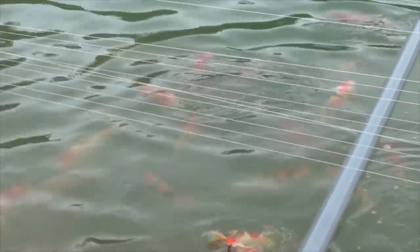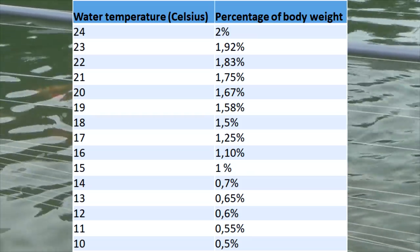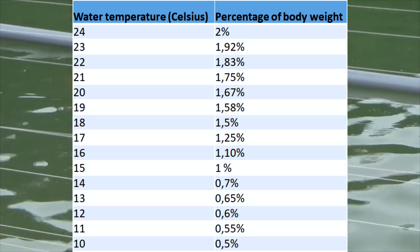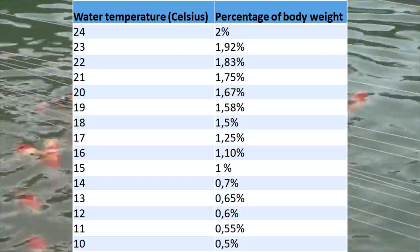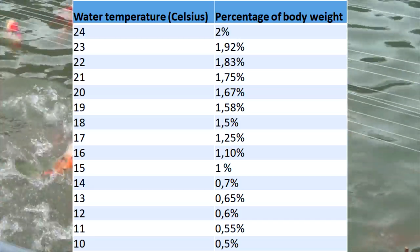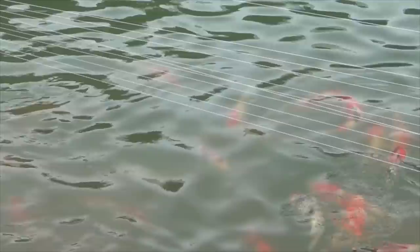Next, check your water temperature, because the higher the water temperature, the higher the percentage of body weight in food you can give. For temperatures above 24 degrees, you can give up to 2% of body weight — so for 10 kg of total koi, that is 200 grams of food daily. When water temperature is lower, reduce feeding: at 18 degrees feed around 1.5%, at 15 degrees around 1%, and at 10 degrees around 0.5% of body weight. Be aware that the more you feed, the higher the chance that conditions worsen — more waste, higher ammonia levels — so monitor carefully.